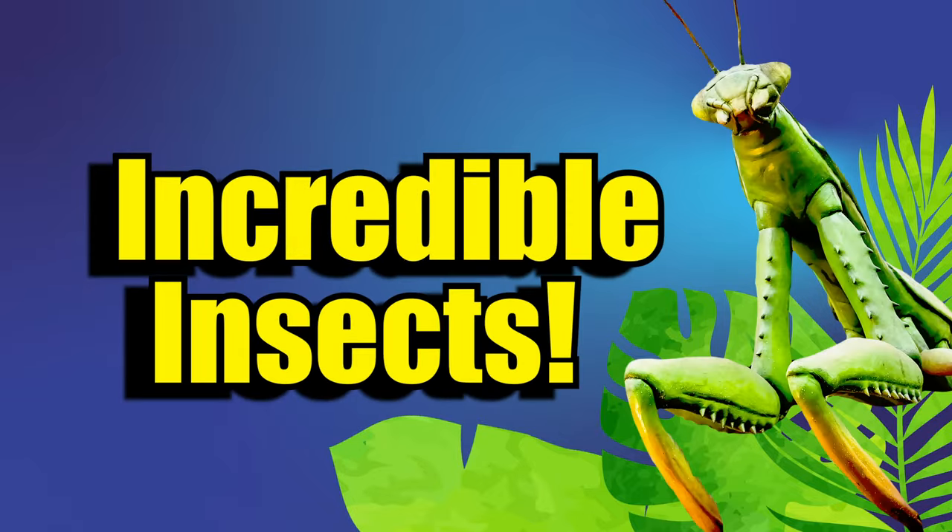Welcome to an episode of Incredible Insects. Hi, I'm Andrea. I'm a Reed Park Zoo Education Specialist. Today, I'm going to be talking about the Madagascar Hissing Cockroach.